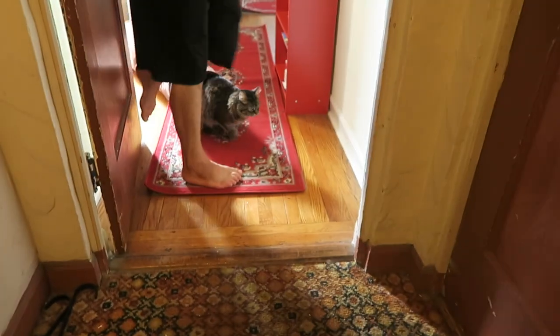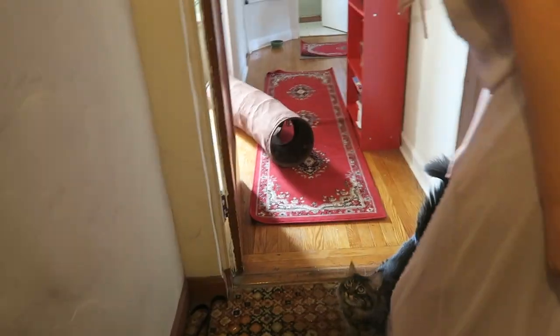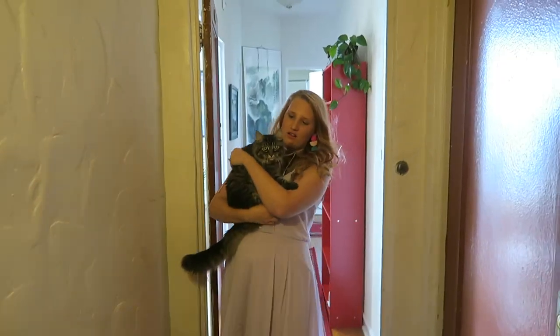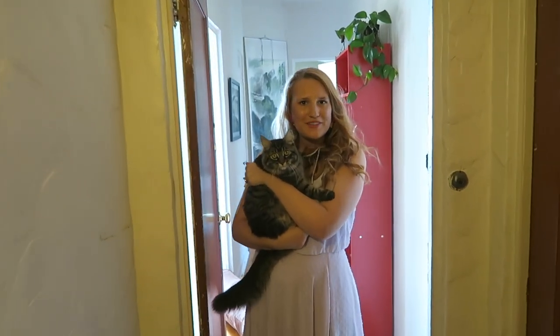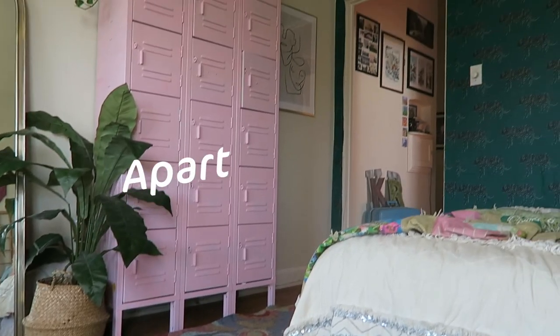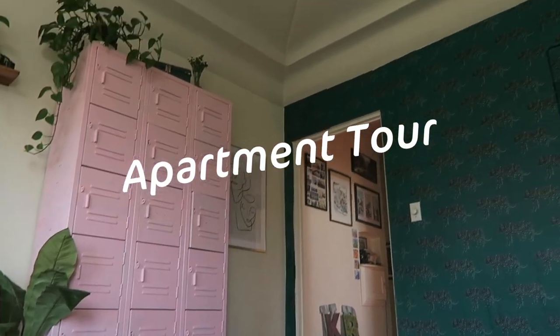Do you want to help us film our video? Yeah? Come on. Alright, well welcome to our apartment. Alright, welcome to my apartment tour. I have been meaning to do this for probably about four years. How long have we been in San Francisco? Four and a half years.